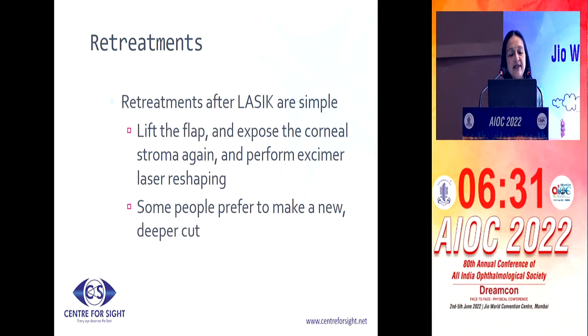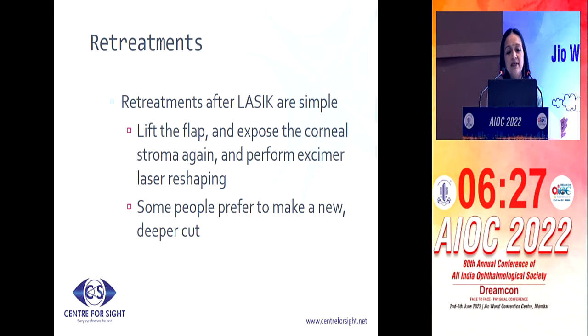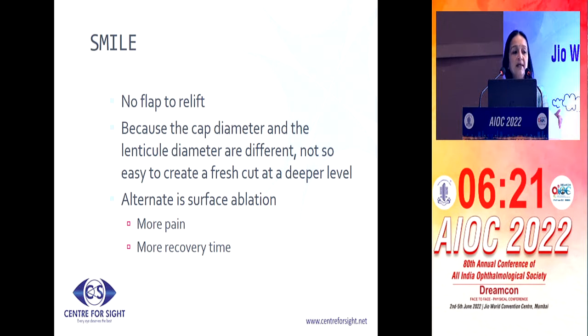As regards to retreatment, we know that retreatments in LASIK are very simple — you can just lift the flap and expose the corneal stroma again, or you can make another flap at a deeper depth. Since in SMILE there is no flap to relift, you need to have other alternatives. The simplest is to do a surface ablation. But here, you'll be causing much more pain and a greater recovery time, which the patient who initially got SMILE done may not be prepared for.